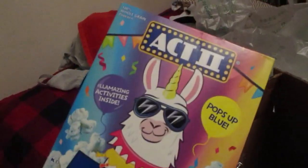I also picked up a bag of crochet braids in an ombre style, as well as some Act II Llama Party Cotton Candy popcorn — it pops blue, so I definitely wanted to give that a try with the kids soon.